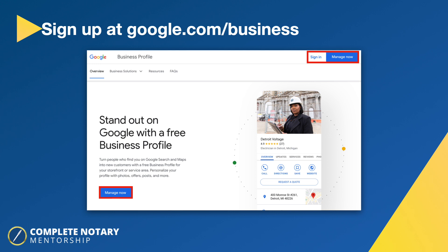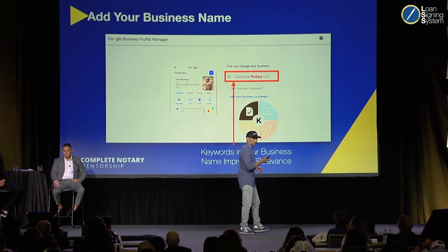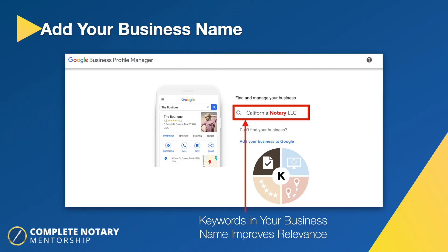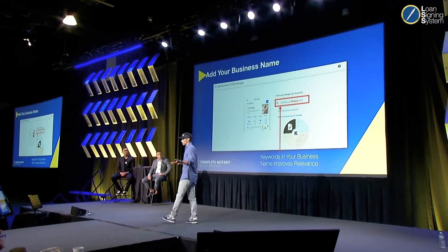You want to add your business name. If you have a keyword in your business name, you're going to be more relevant in Google's eyes. For example, 'California Notary' — both of those are keywords: one's a location, one's the business you're in. Someone might Google 'notary in California' or 'California notary.' So to the extent you can put a keyword in your business name, do it.